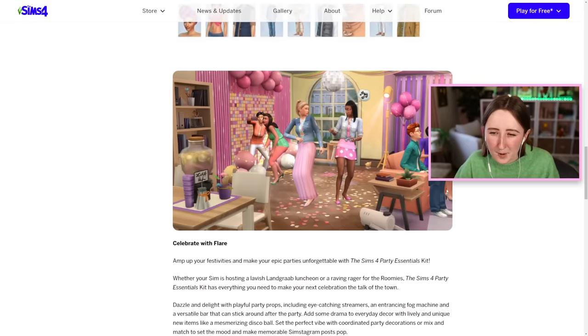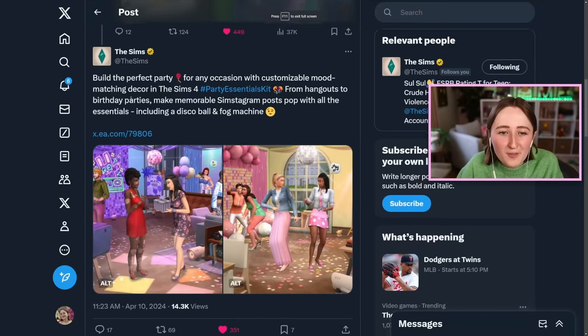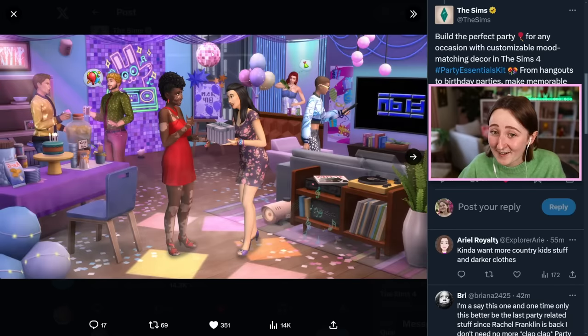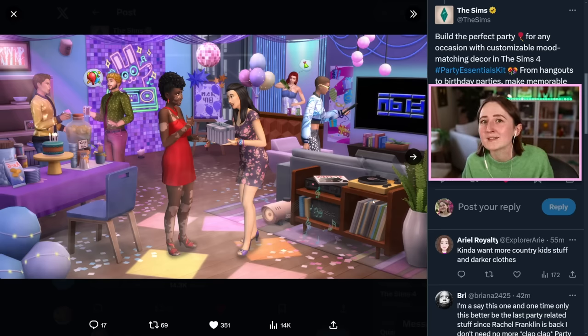Then of course the other kit is a build kit — it's a party-inspired kit. The tweet says: build the perfect party for any occasion with customizable mood-matching decor in The Sims 4 Party Essentials Kit. From hangouts to birthday parties, make memorable Simstagram posts pop with all the essentials, including a disco ball and a fog machine. The disco ball is kind of iconic — I'm really intrigued by that. And I am obsessed with this new record player table; that is so cool. Most radios in the game are kind of hard to fit in, but this is just so realistic — record players are so in right now.